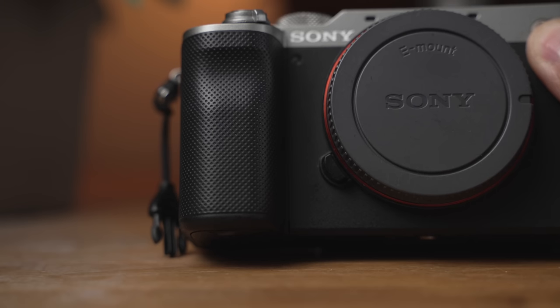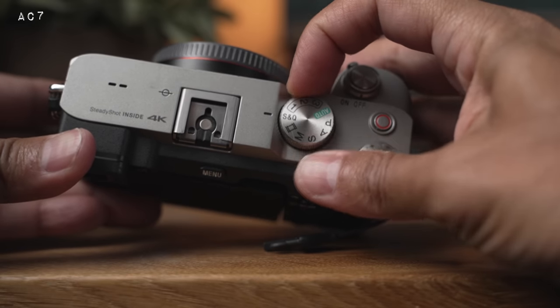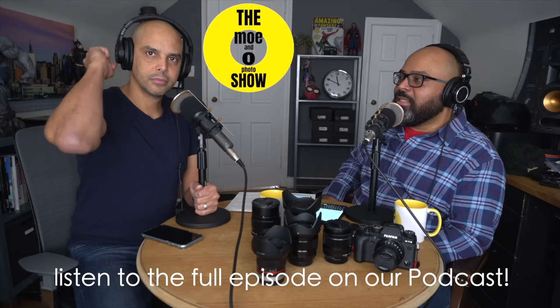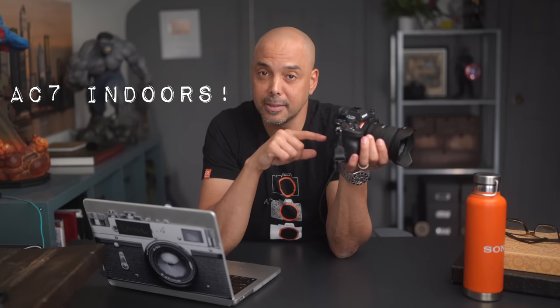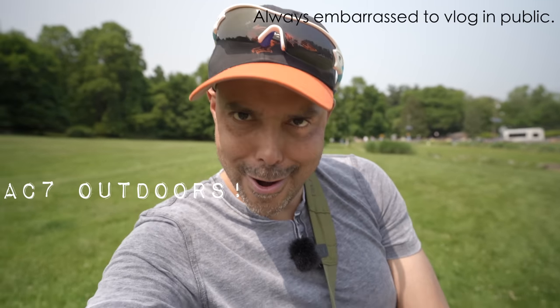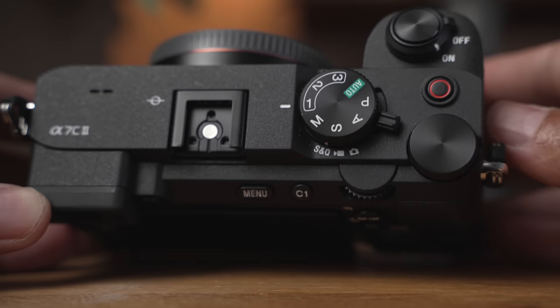I was originally drawn to the Sony A7C mostly for its looks, but it was much more than that. The first thing I loved was it had no record limit, making it perfect for shooting a podcast. It's a great little indoor camera, but small enough that sometimes a small camera is the best camera. Now the new A7C Mark II is essentially an A7IV in a smaller package, and that's actually what I'm recording on right now — the Sony A7IV.